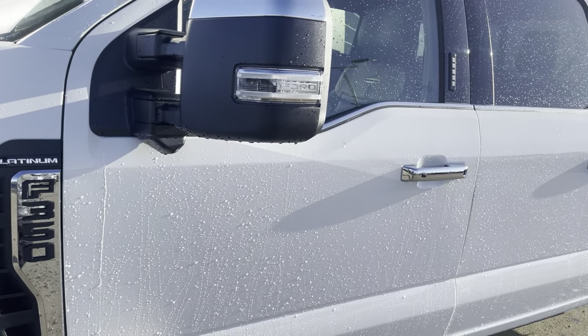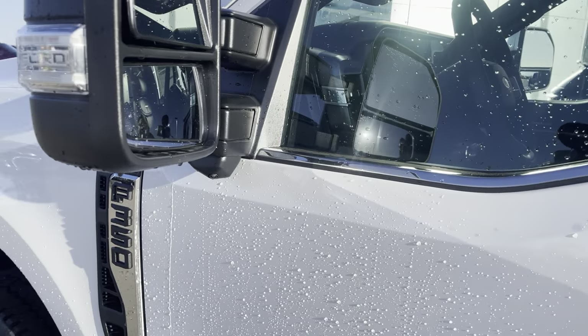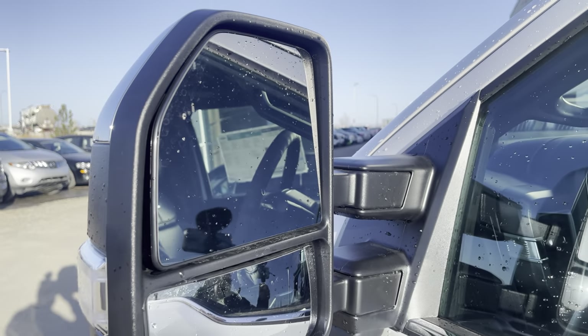These mirrors are power-folding, power-extending, heated mirrors with a signal light integrated in them. They are dual-convex, and they have a blind spot system in them, so that lights up when someone is in your blind spot.